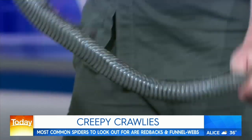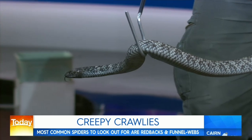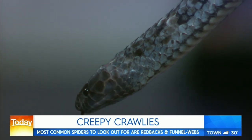Australia has an anti-venom for every species of potentially fatal snake. Zach, who holds the tiger snake, heads the venom unit at the Reptile Park, milking hundreds of venomous snakes each week to produce anti-venoms. About 300 lives are saved annually by the snake anti-venom program. Funnel-web spiders are also milked, saving about a dozen lives per year — serious work happening behind the scenes.